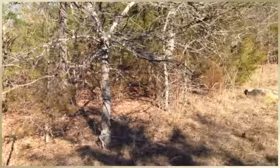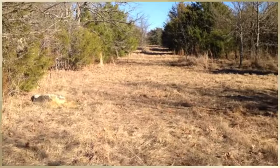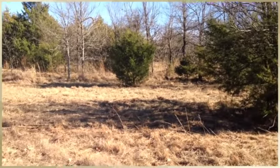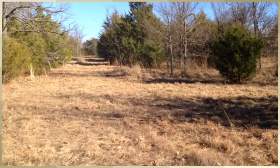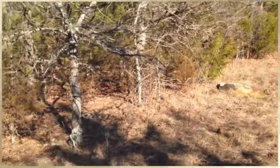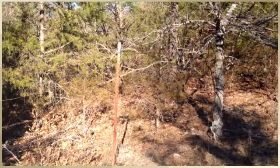The subject property, which is fully fenced and partially cleared, is decent pasture but could stand some more clearing work done. The five-strand barbed wire is a few years old but generally in good condition and perhaps in need of a little bit of repair.